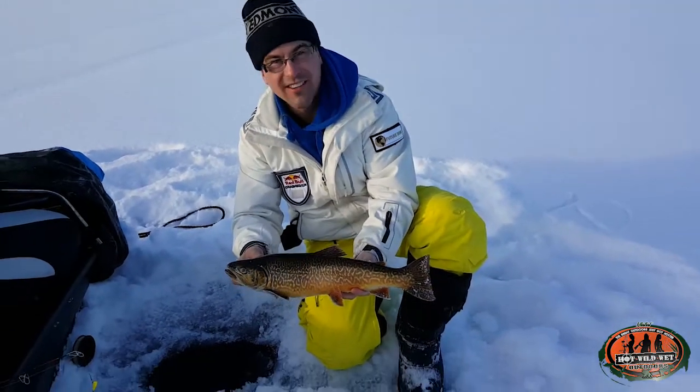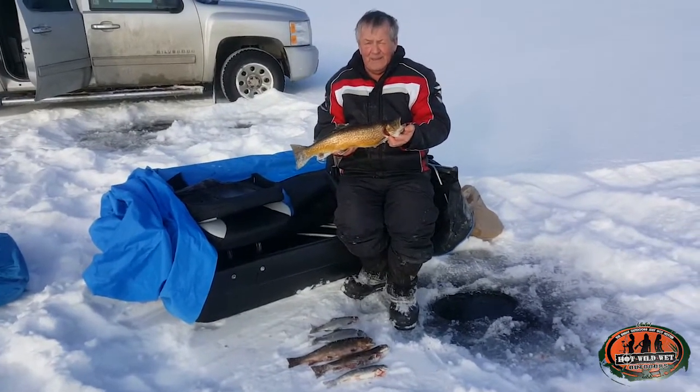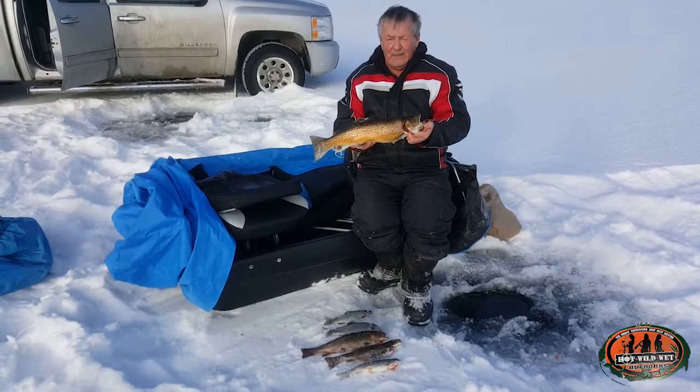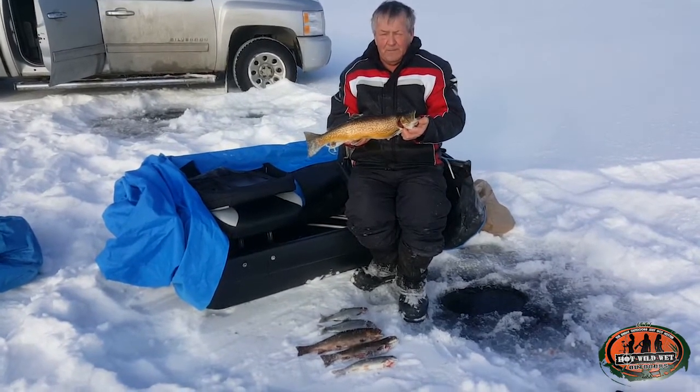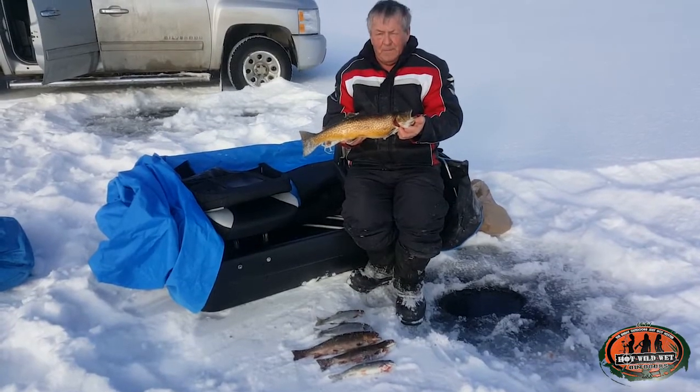And there they are — all of them: the cross, the man-made fish, the splake, the brook trout, and the rainbows.